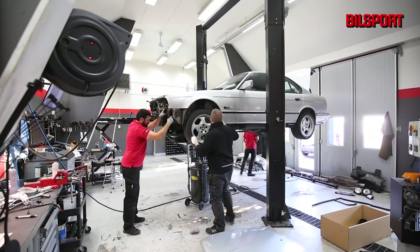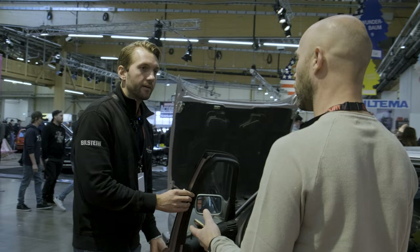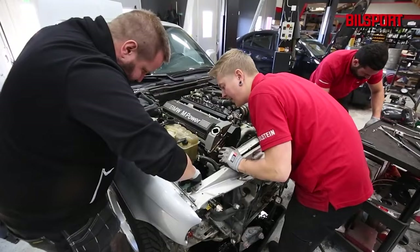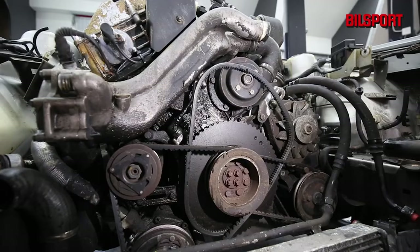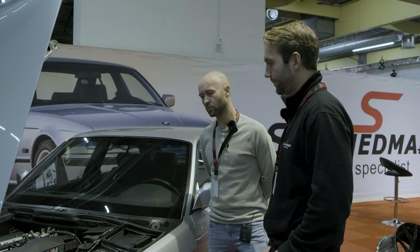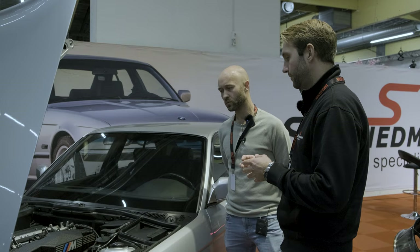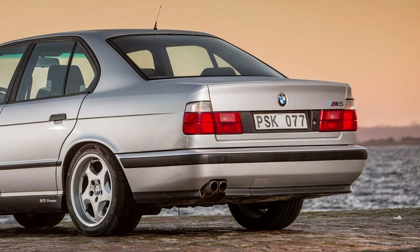Everything is kept as original as possible. The main focus for the last few months has been the engine. The original pistons were no longer available to order, so they had to use aftermarket pistons, but the stock connecting rods and new bearings were used. Everything has been fully cleaned and refurbished.